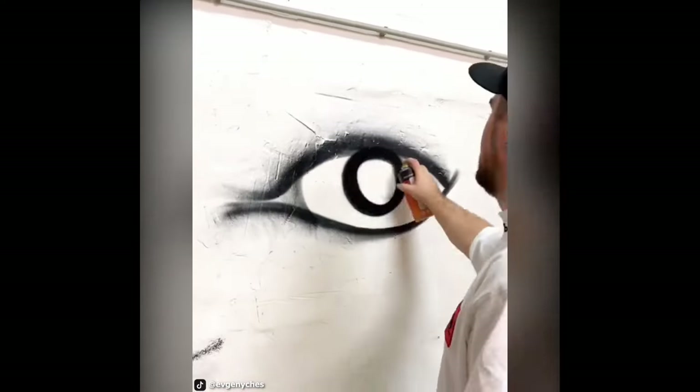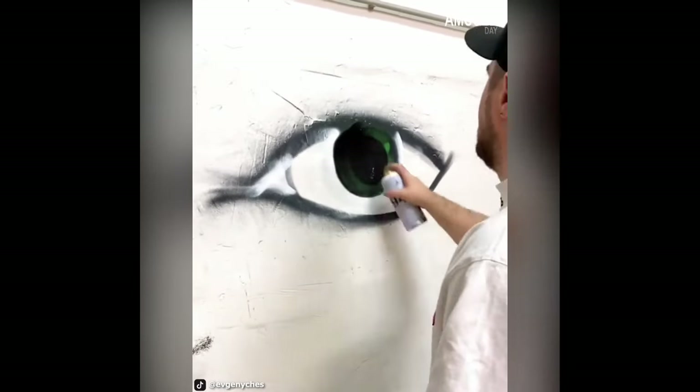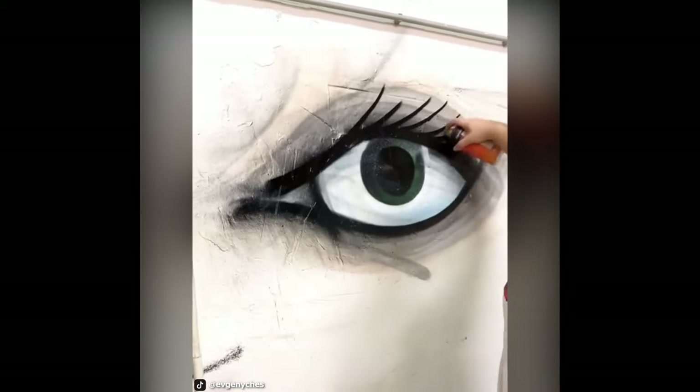For a spray painter like Evgeny Seychius, painting an eye with spray paint isn't that difficult. With the agility of his hands and the spray paint, it only takes a few minutes for an eye to look great on a street wall.